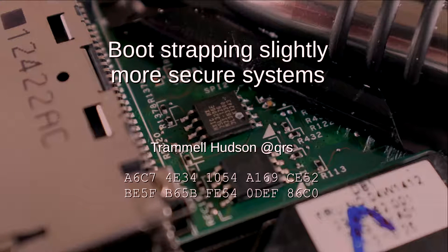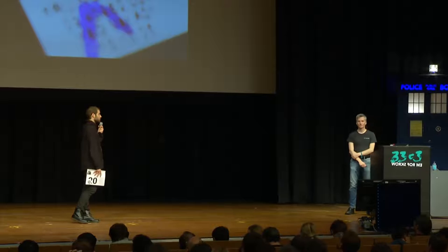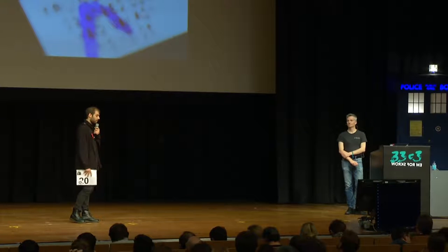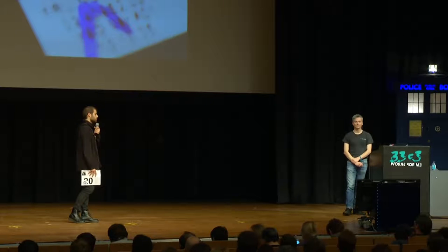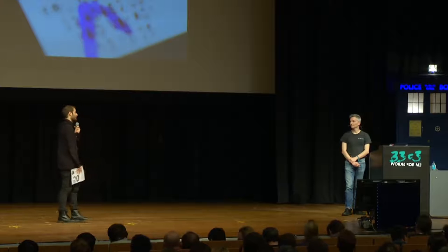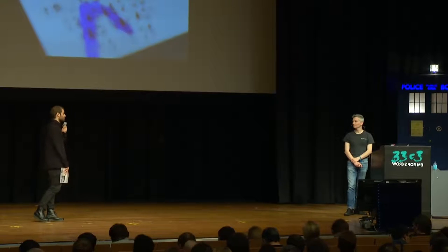The last speaker for this morning is Trammel. He's doing awesome research on bootstrapping more secure laptops or servers, basically by moving the root of trust into the right protected room. He's building an open source custom firmware, which is encouraging research in this field, and I believe it's super interesting.